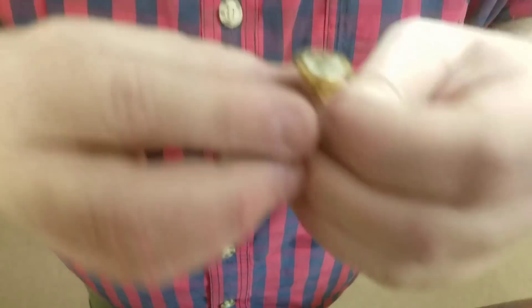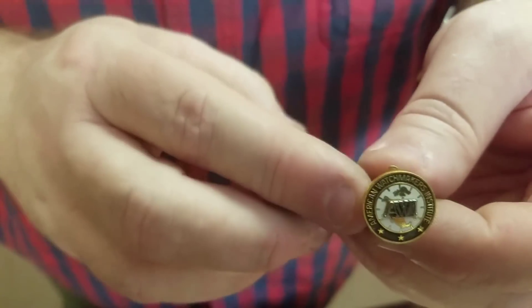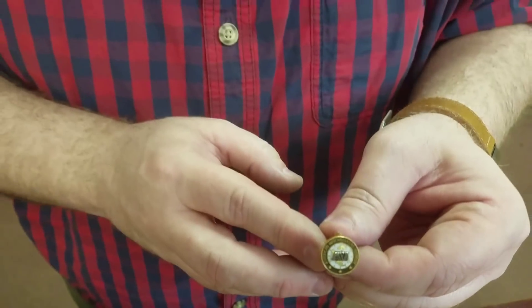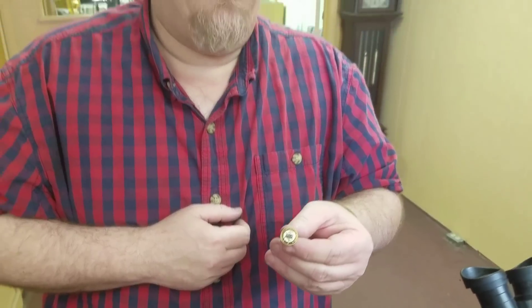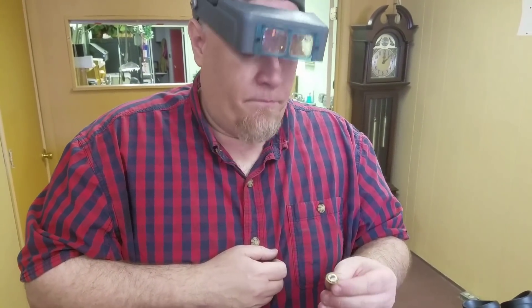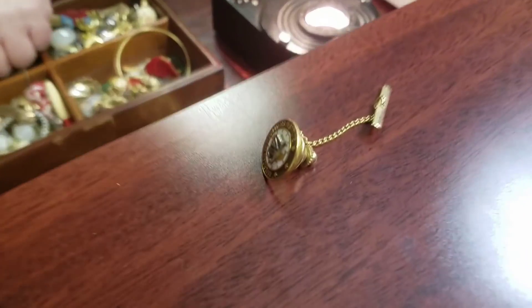This little pin here says 'American Watchmakers Institute.' After World War II, when soldiers were coming home, the U.S. government gave them opportunities for different jobs, and one of them was watchmaking - or horology. It's possible that when he got out of service he became a watchmaker. Somebody would probably want to buy that - it's so cool.